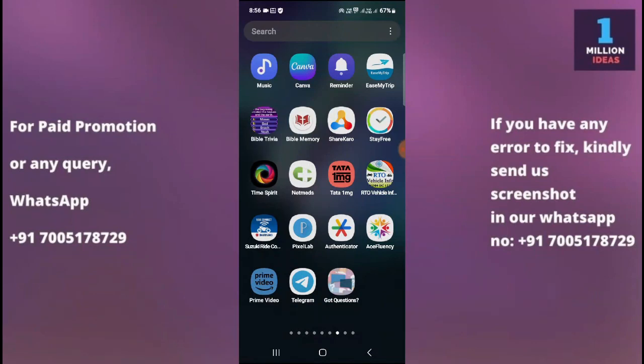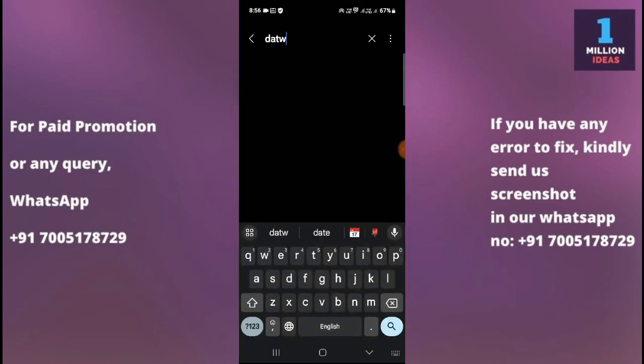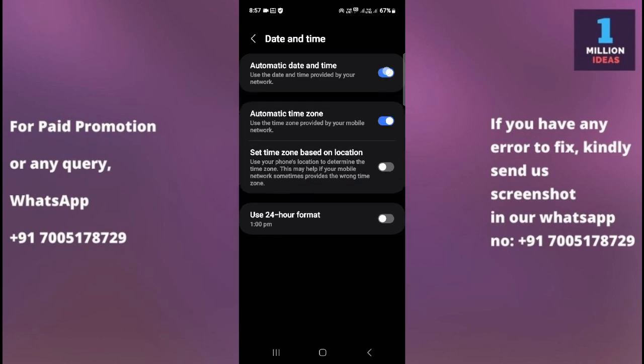The third solution is to check date and time. Go to your device settings, search for date and time, and check that it is set correctly. Incorrect date and time settings can sometimes cause issues with the Play Store. Go to Settings > General Management > Date and Time, and ensure they are set correctly. You can also enable automatic date and time if currently disabled.